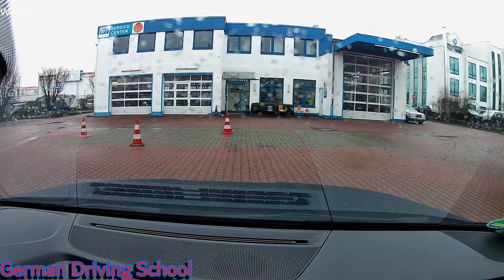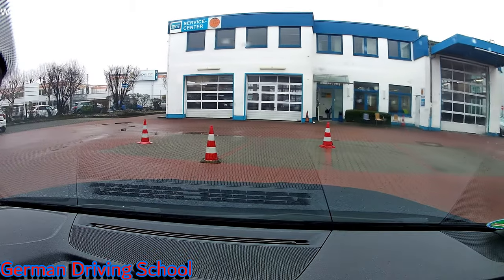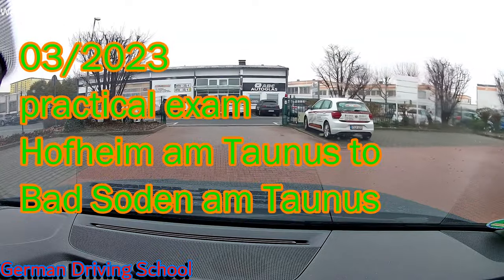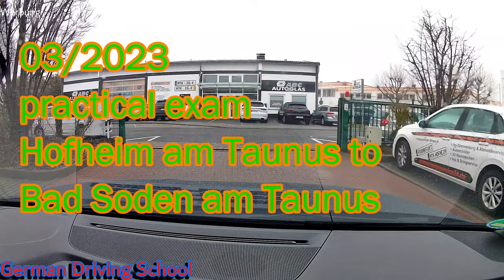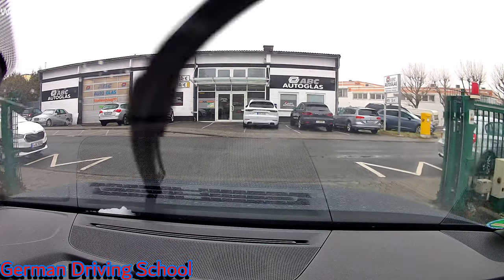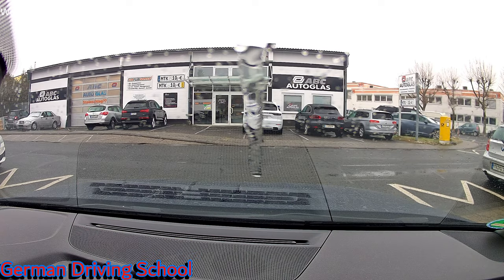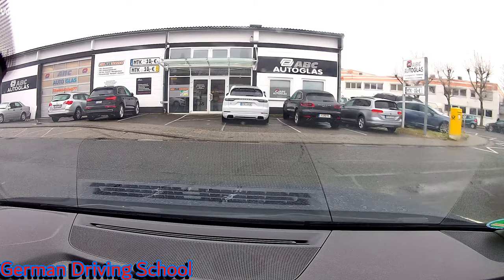We have a driving exam in Hofheim am Taunus. It's a rainy day, it's pretty cold, and some snowfall is also coming from the skies. It's a March 2023 exam and we are starting in Hofheim at the TÜV Service Center and we finish in Bad Soden at the Esso gas station.